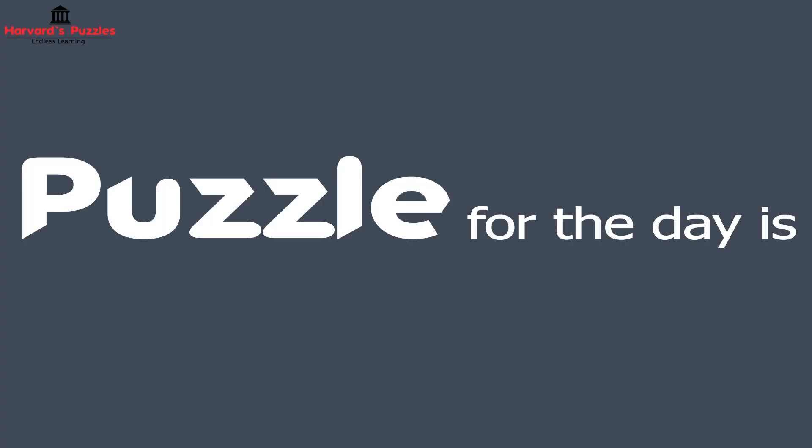Hello and welcome to Harvard's Puzzle. Our puzzle for the day is the faulty machine.